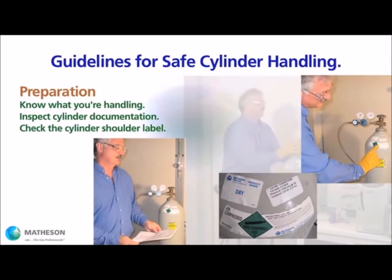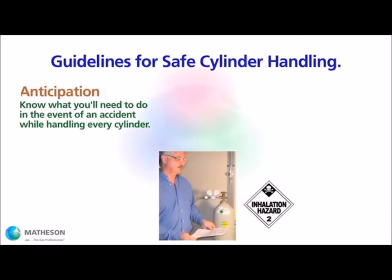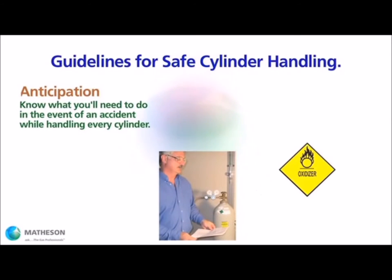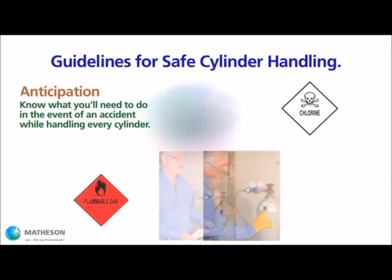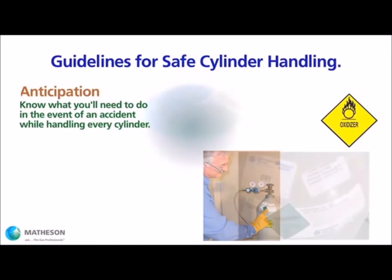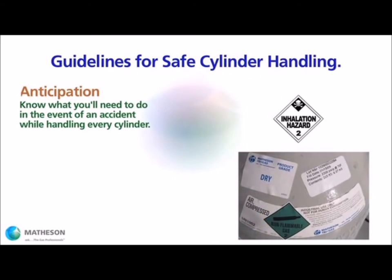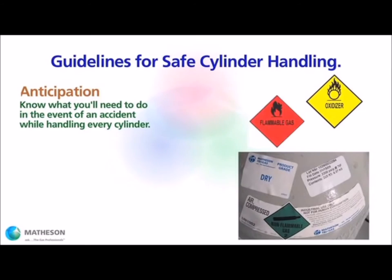Following preparation is anticipation. You already know what you are handling and the nature of the chemical hazards, but accidents happen quickly. So anticipation is key. Should an incident occur, whatever your response, you will want to be in a position to respond appropriately and without hesitation. Use the proper safeguards to help prevent incidents.